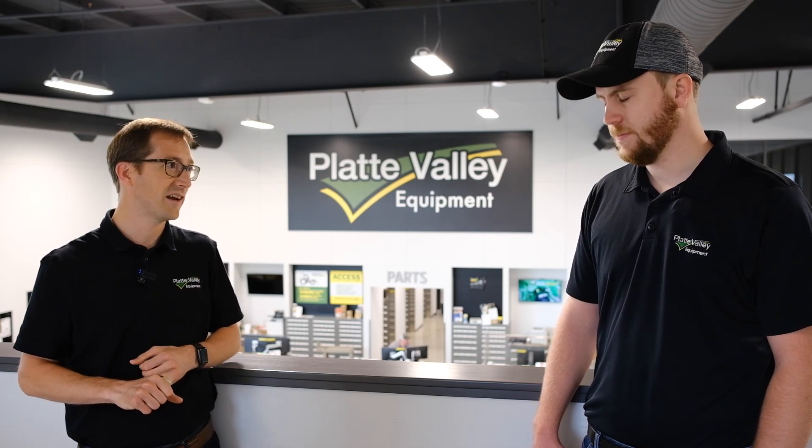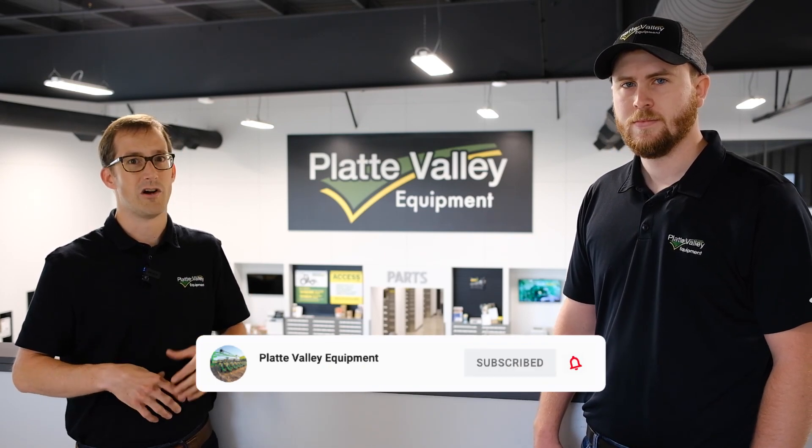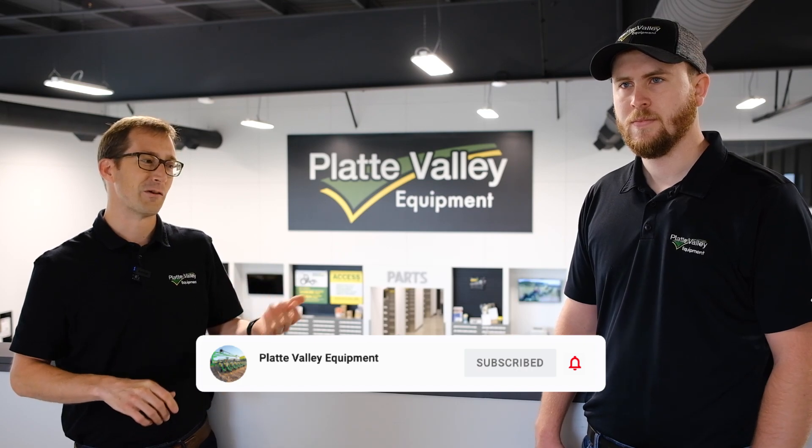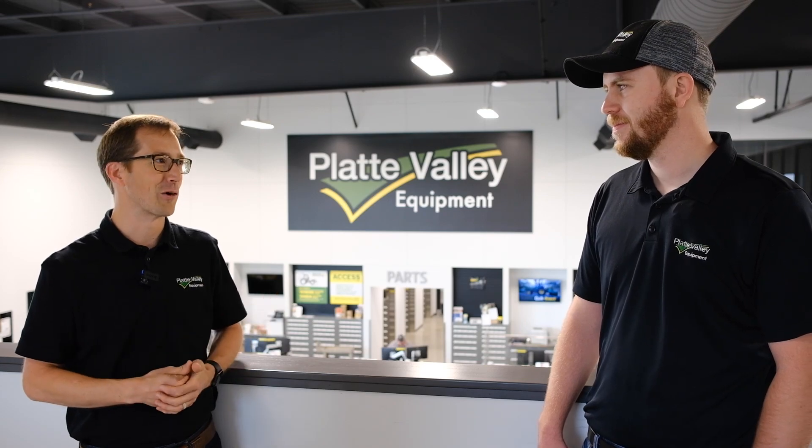To wrap up, if you're interested in learning more about John Deere sprayers or Hagie sprayers — which can also be equipped with Exact Apply technology — there are a lot of options out there beyond just Exact Apply, so we can really provide the whole gamut. You can visit our website, visit John Deere's website, and follow and subscribe to Platte Valley here on YouTube and all our other social channels. We've got some other cool projects up our sleeves, so hopefully in the next few months we'll have some more cool things to release.